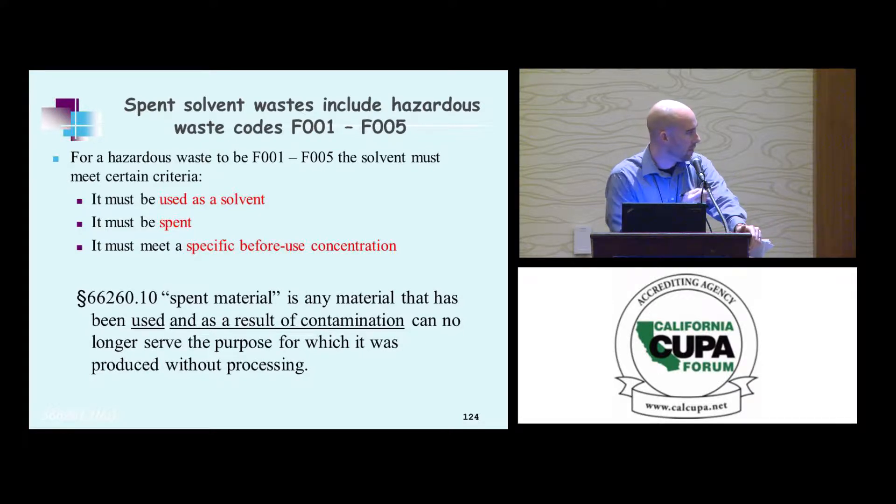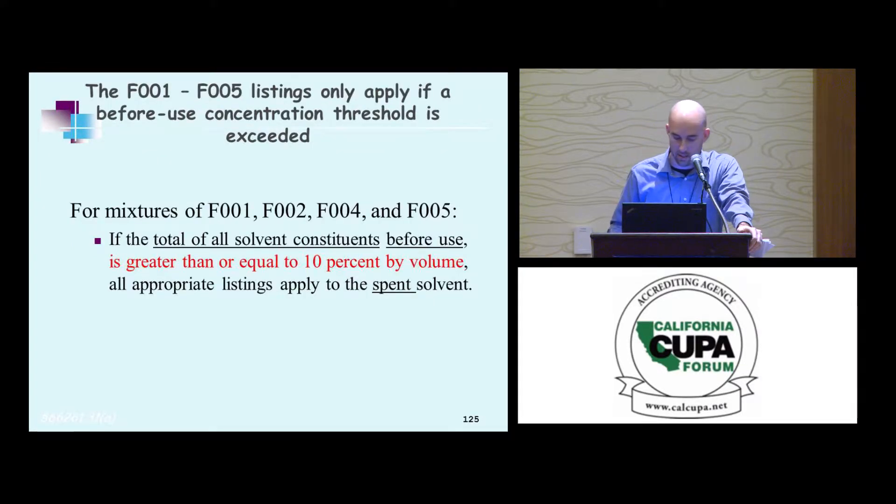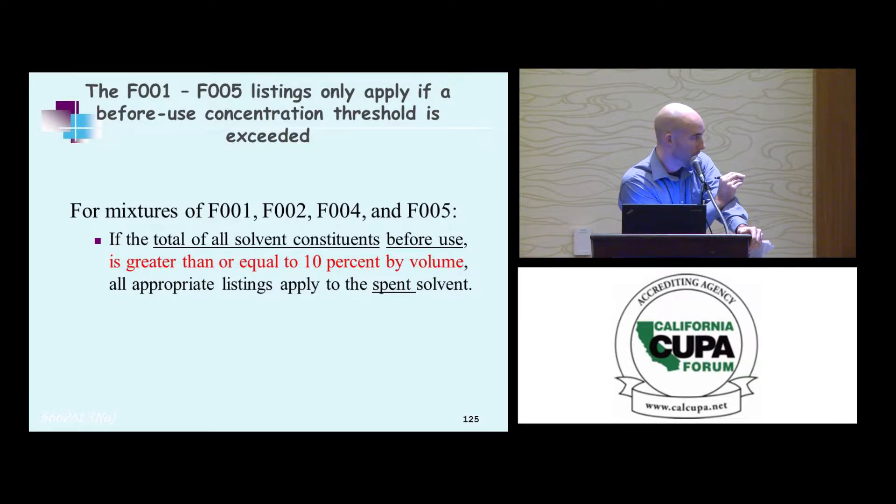There's the definition of spent material. If you're not acquainted with 66-60.10, you should be by now if you're in this class. For mixtures of F1, F2, F4, and F5, the threshold is greater than or equal to 10% by volume — and that's before-use volumes, so it's on the front end, not the back end.